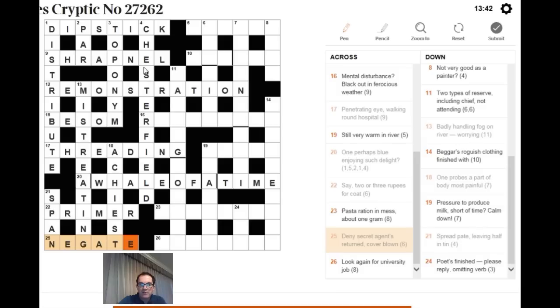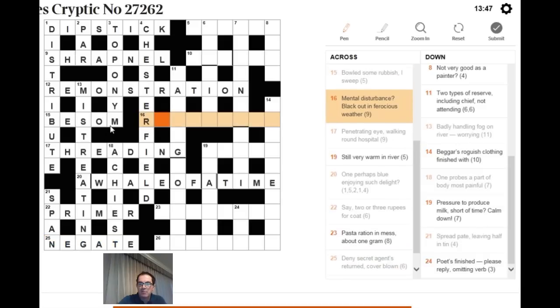Now: 'mental disturbance, question mark — blackout in ferocious weather.' Ferocious could be an anagram indicator for WEATHER, but that doesn't lead anywhere obvious. Instead, think of a ten-letter word for a mental disturbance — BRAINSTORM — and remove B, a valid abbreviation for black. That leaves RAINSTORM, which is ferocious weather.